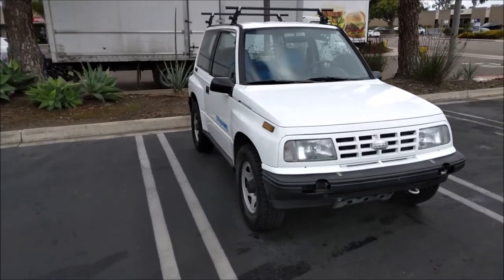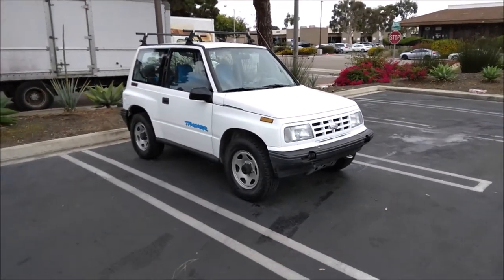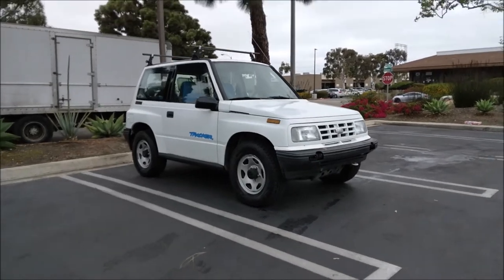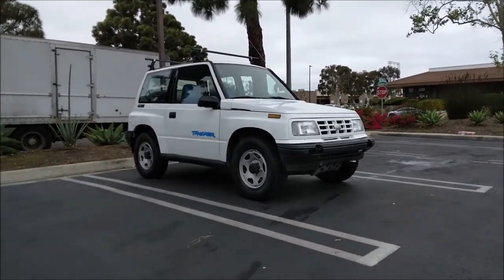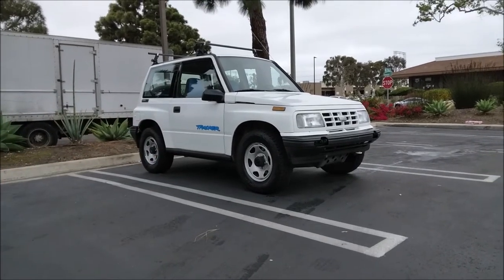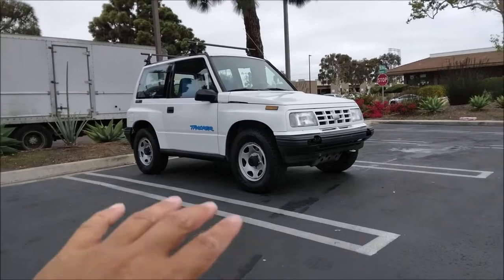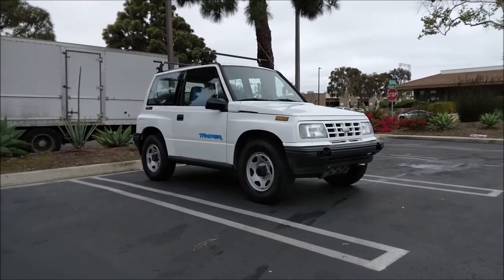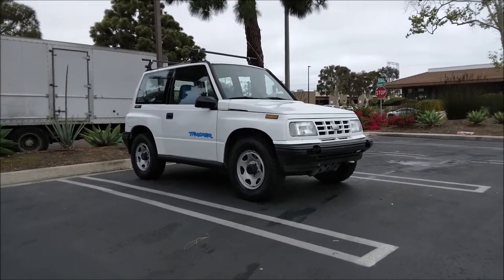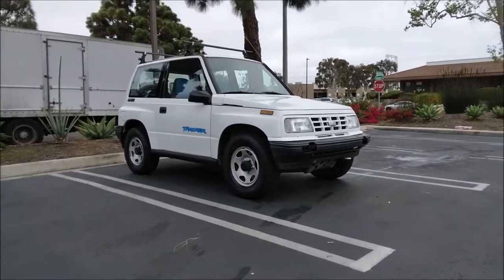I think nostalgia is driving the value up on these things. My other theory is that since so many people modified Suzuki Samurais, this is basically a second-generation Samurai — next in line to be modified, lifted, with big tires. There are still stock ones of these available; it's getting really hard to find a stock Samurai. But yeah, I'm keeping this as is.